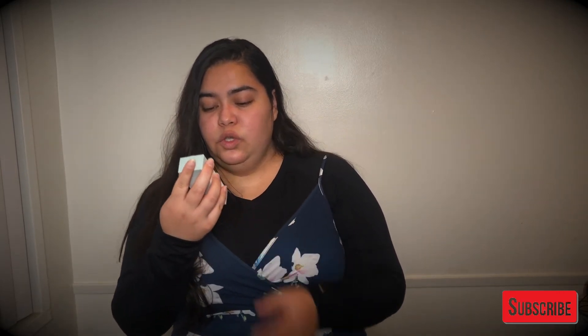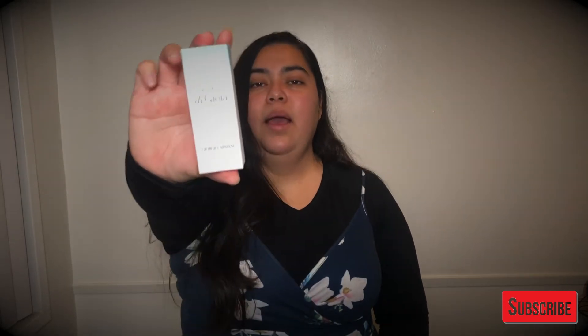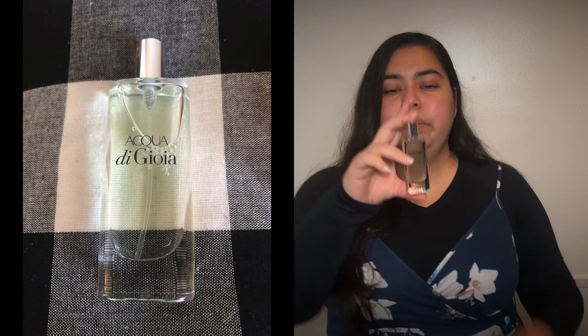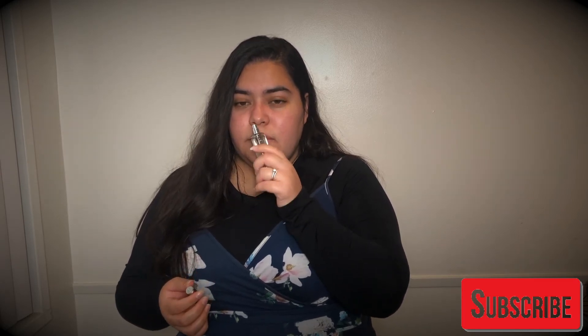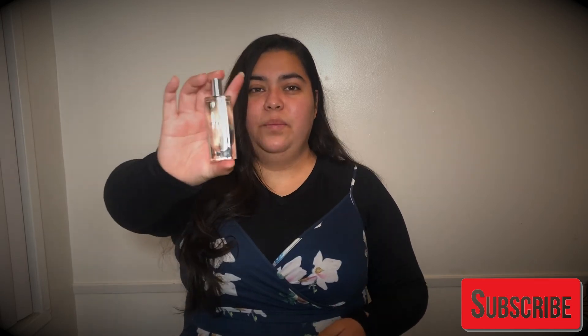And lastly, I have the Giorgio Armani — I think this is Acqua di Gioia. I might be saying it wrong, but it's Giorgio Armani. Let's go ahead and open this, and this is what it looks like. Acqua by Giorgio Armani — this is the perfume sample, and this is the spray. For sure, this is in my top ones.